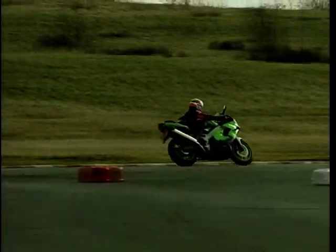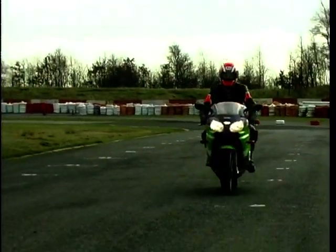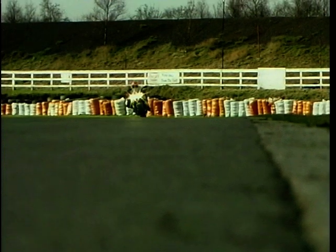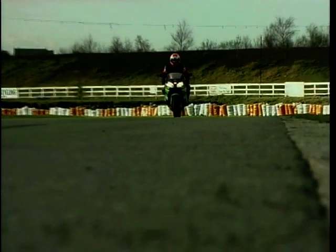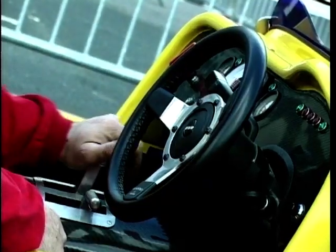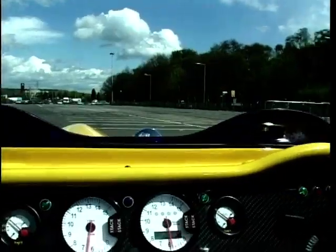This is a Kawasaki ZX9, a high-performance sports motorcycle. What do you suppose would happen if we strapped two of these together? We'd have twice the power, but we'd need twice the wheels. This man drives a Tiger kit car, and it's powered by two ZX9 Kawasaki bike engines.